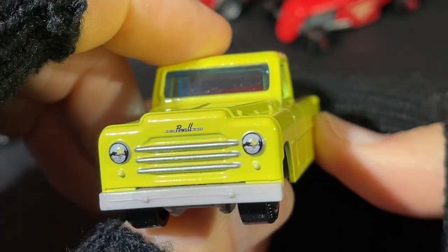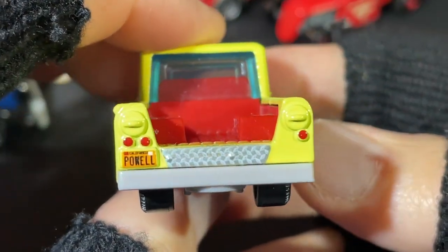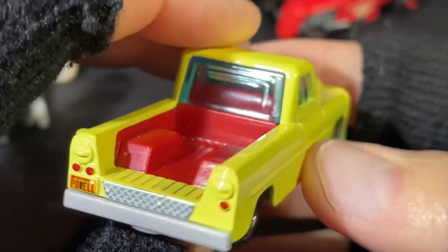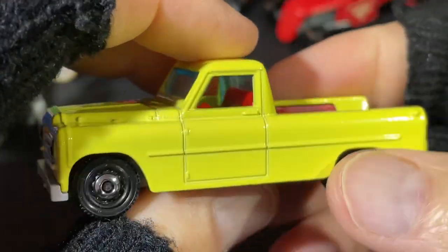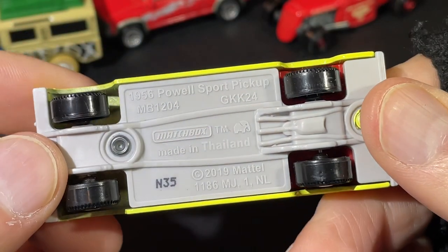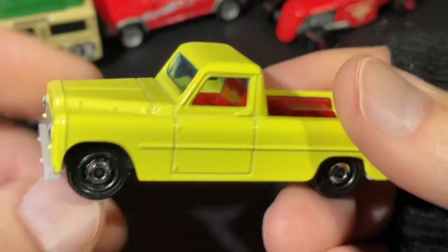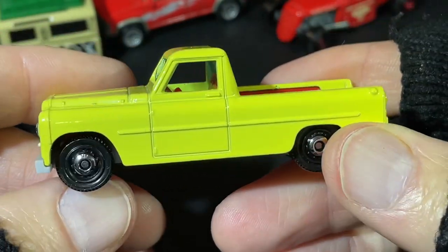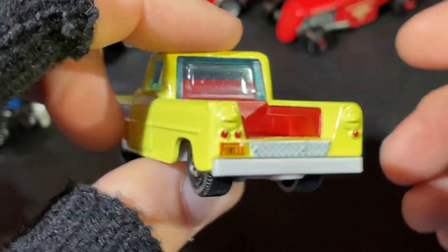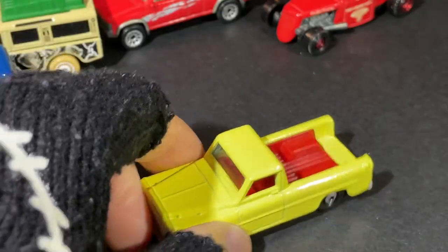Check out this vintage Powell — it's got 'Powell' written right on the license plate, that's pretty cool. Red interior, red bed in the back. We do have a light blue tint on the windows. It's a 1956 Powell Sport Pickup. A really nice Matchbox right there.